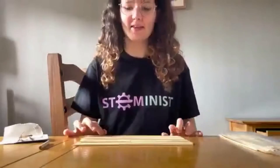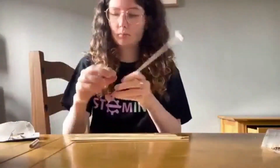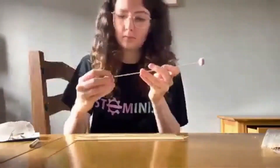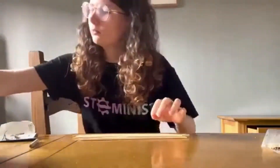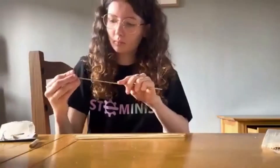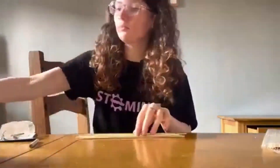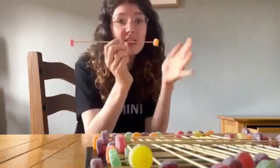So now we have our skewers with a mark in the middle of each of them. Now it's time to push your sweet onto each end of the skewer. Today I'm using fruit pastels but you can really use any sort of gummy sweet. Each skewer should have the same sweet on either end to ensure that the weight is balanced. Now I have all of my skewers with a sweet on either end of equal weight.